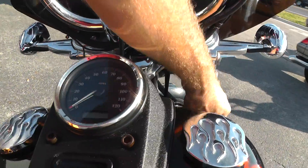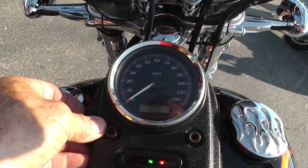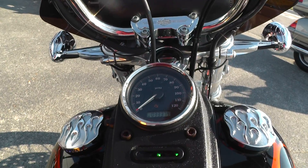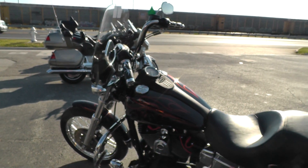Let's check the mileage — give this thing a listen. I just got done riding it and it runs great. It's got thirty-three thousand, three hundred and seventy-nine miles on it. 2007 model, it is fuel injected.